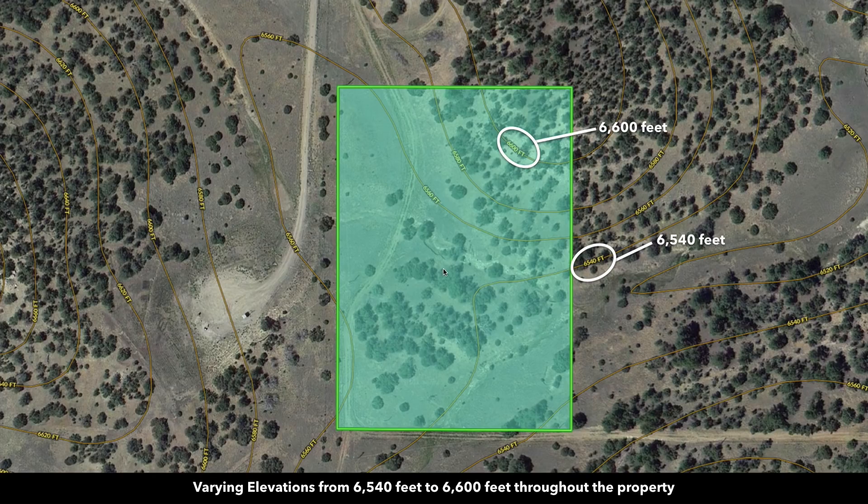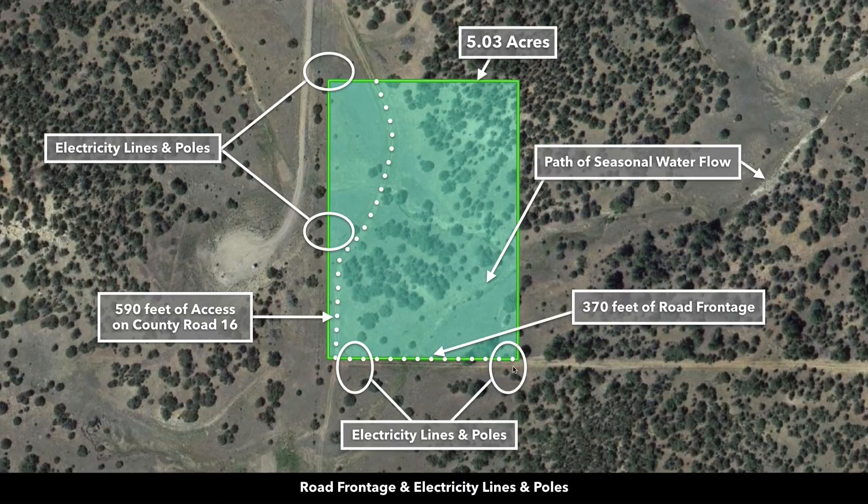This is the five acre property highlighted in green. You can see some of the varied terrain. There's a peak elevation point of around 6,600 feet, and there's another raised elevation point right here. You have roughly 370 feet of county road frontage along the southern boundary, and the same county road 16 runs along the west portion of the property. There are also electricity lines and poles in place along the west and southern boundaries. There's a path of seasonal water flow that runs through the southeast corner.